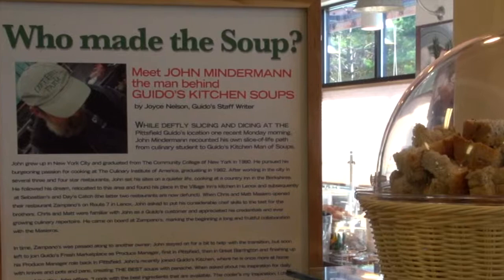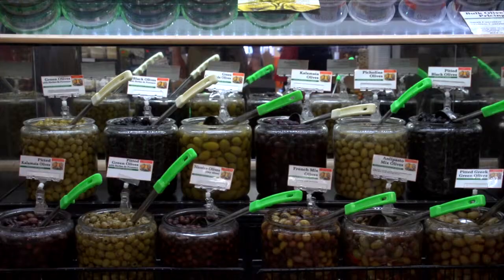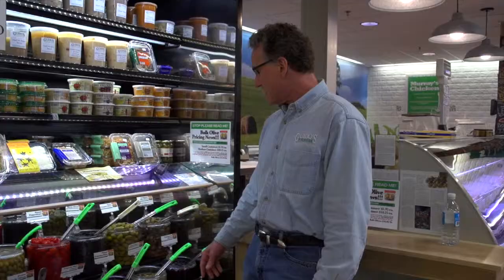And the price is $7.99. Here we are at our self-service olive bar. We have 12 varieties — delicious small French Niçoise olives, Greek Herbes de Provence olives with no pits. My favorite: cerignola olives, nice and meaty.